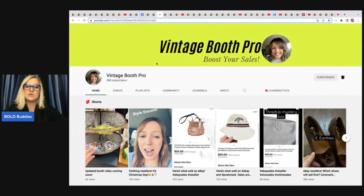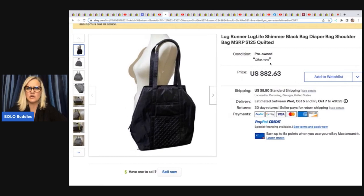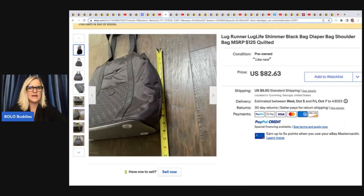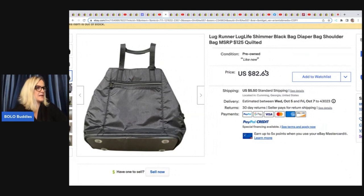Now this is Vintage Booth Pro, formerly known as Thrifty Nickels — she has booths and is really good at it. She sold on eBay this Lug Life Shimmer black diaper bag, pre-owned like new. She got it at a church sale for $20 and it sold for a best offer of $60. I know sometimes when I try to put 'like new' in a listing description I get an alert saying I can't do that — let me know in the comments if that's happened to you. Might be the quotation marks not picking it up.